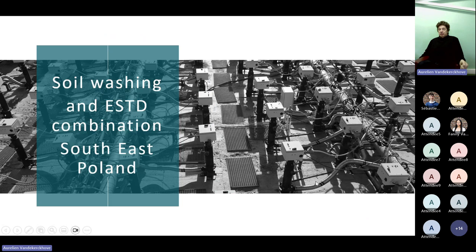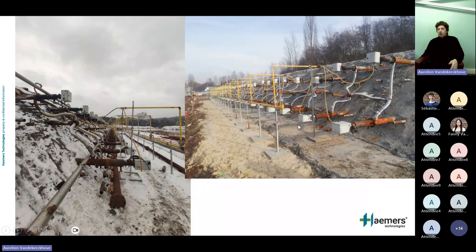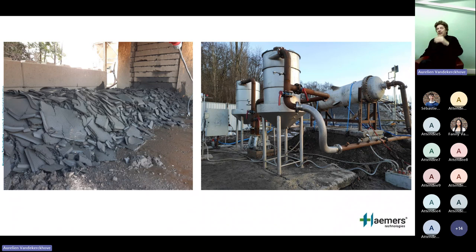Case study two: southeast Poland — a site combining ex-situ treatment with pre-treatment. Working with a Polish partner, sediments were dredged, then dried mechanically — because every kilogram of water removed mechanically saves energy and time — then treated in piles on-site across fall and winter. You can see the filter cakes from the dredged material after drying. Whatever water you can take out mechanically, you should — and then vapor treatment was applied for the remaining contaminants.